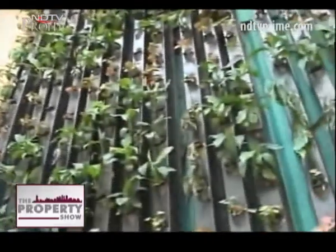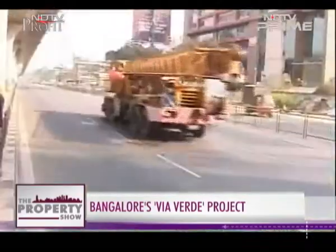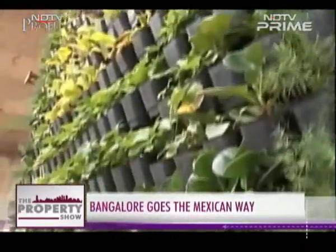The idea was to grow plants on the vertical face of the column. The agency has done the first column and it looks nice. Now what we are waiting for is the response of the people and the maintenance issues involved. Once we have analyzed all these things, a final decision will be taken as to how to go forward with this concept. And it isn't just government agencies — environmentalists and civic-minded citizens too have extended their support to the concept of vertical gardens.